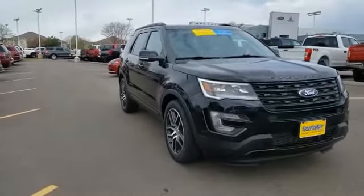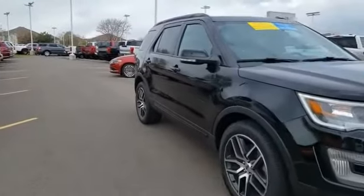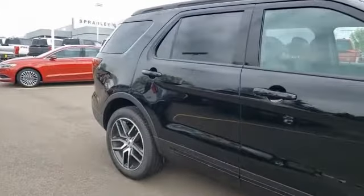Stop by and take a look at the 2017 Explorer. You've got a lot of capabilities to call on in a Ford Explorer. Don't underestimate your choices. This vehicle has less than 20,000 miles.